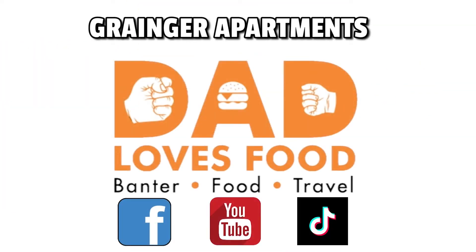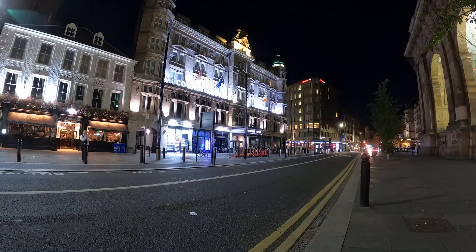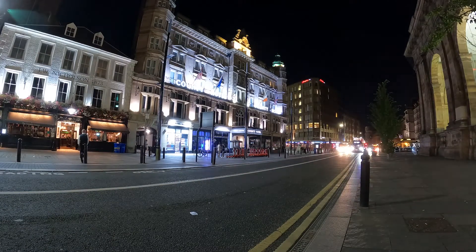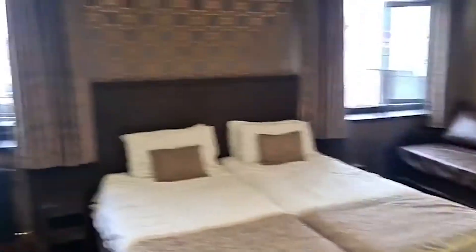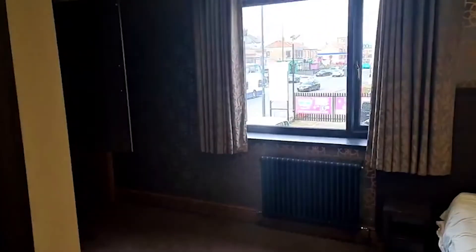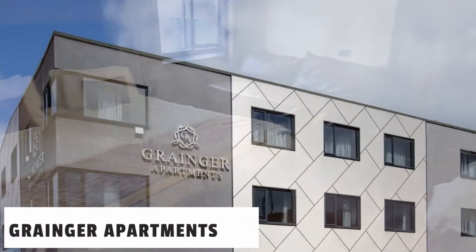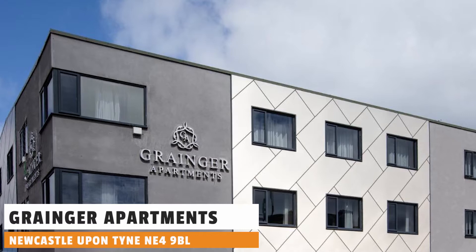Morning everyone, so here we go — another hotel review and this time I'm in Newcastle, almost in the city centre, just a couple of minutes walk out of it. And we're at Granger Apartments.